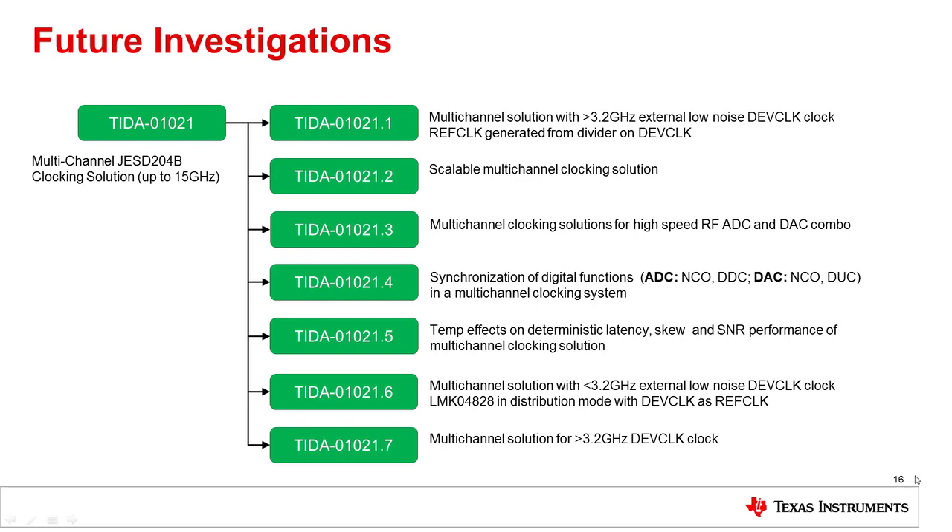The fourth design will support synchronization of the digital functions on the chips. Most new high-speed ADCs and DACs include lots of digital functions such as high-speed NCOs, digital down converters, and digital up converters. The fifth design will look at temperature effects on deterministic latency, skew, and SNR performance. The sixth design will take in a sub-3.2 GHz external clock as a device clock — in this case the LMX2594 can be bypassed and we can use the LMK04828 in distribution mode to also generate the SysRef clock. The final design, number 7, will be a multi-channel solution where the device clock is greater than 3.2 GHz to support future higher-speed ADCs, using the LMX2594 as the device clock and to generate the SysRef clock.